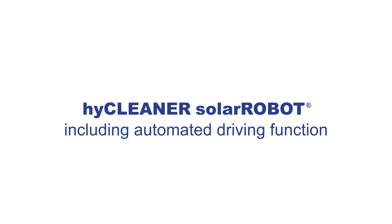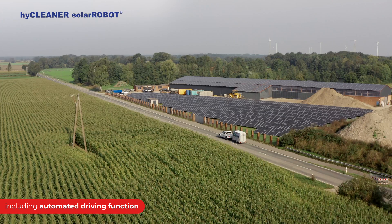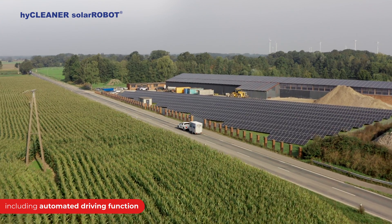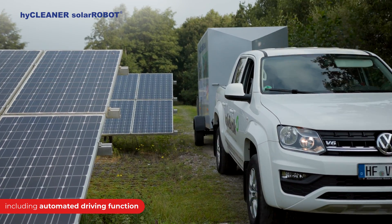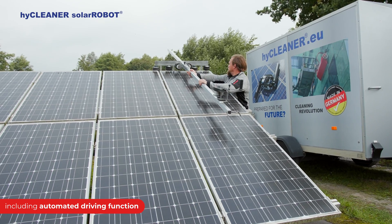Introducing the HiCleaner Solar Robot, the world's most innovative solar cleaning system. To ensure the efficiency of clean and renewable energy, it's important to regularly free solar panels from dirt and dust. It is HiCleaner's mission to maximize this process.